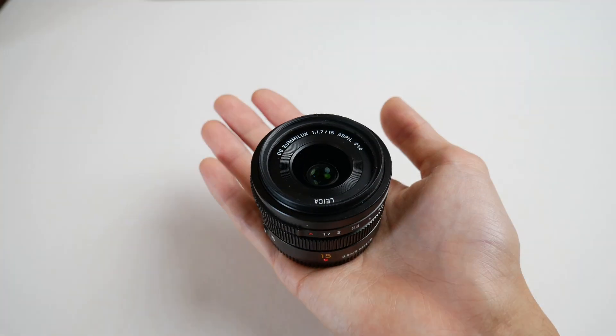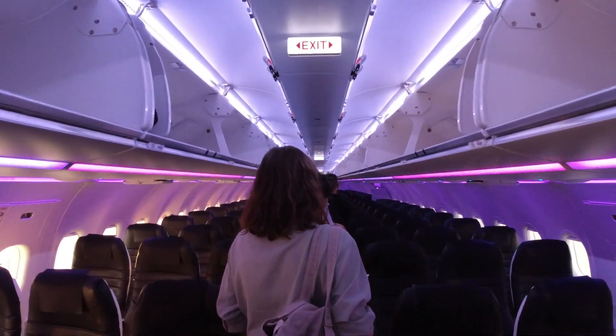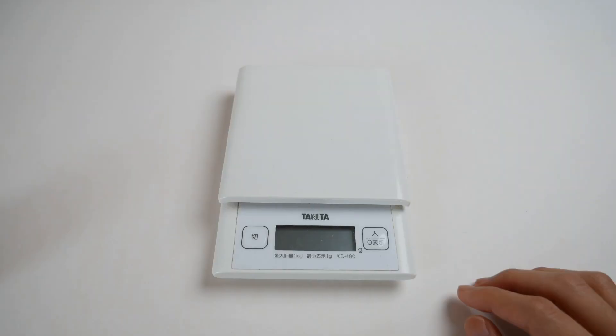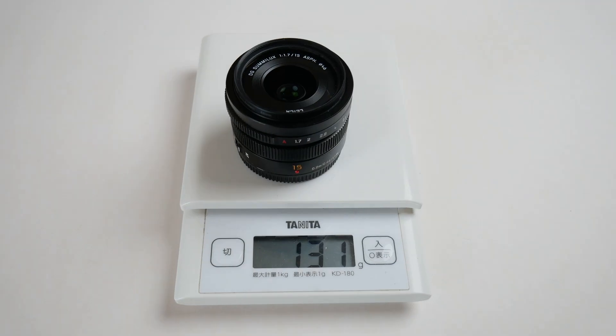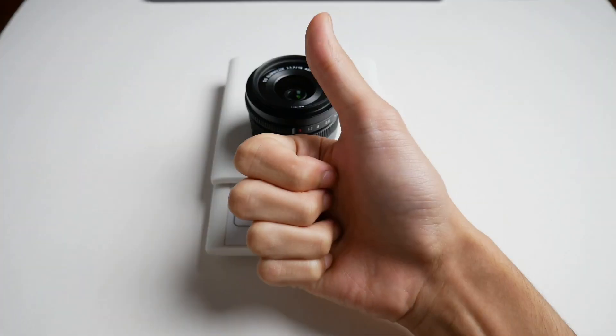This lens is incredibly light, so you don't need to worry about the weight limitation of your baggage on the plane. It's actually 131 grams — very good.